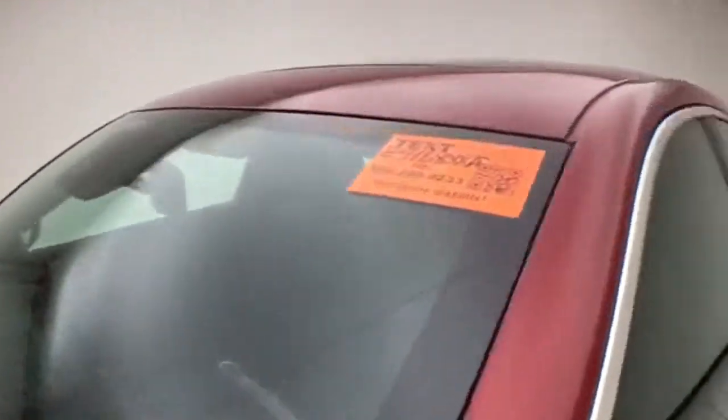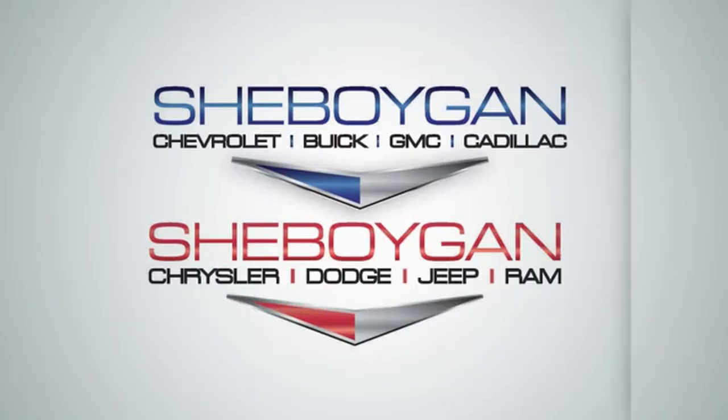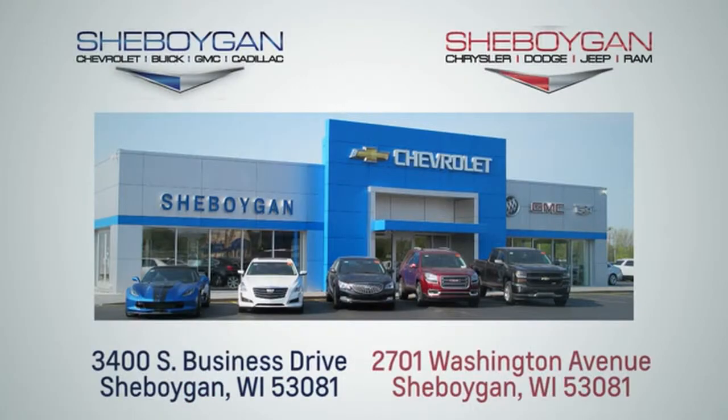Approximately 70% of the tire tread remaining. For more information on this Impala, please visit SheboyganAuto.com. We are conveniently located at 3400 South Business Drive or at 2701 Washington Avenue in Sheboygan, Wisconsin.